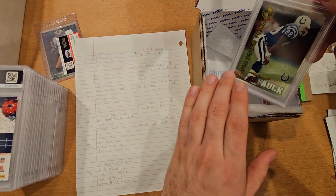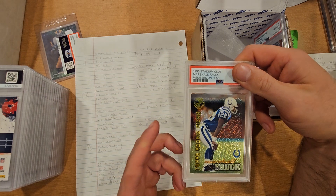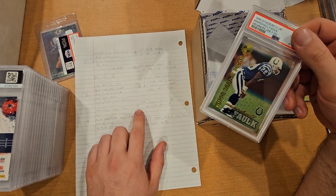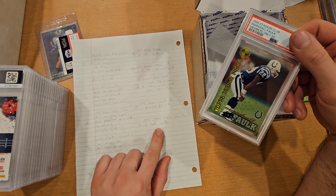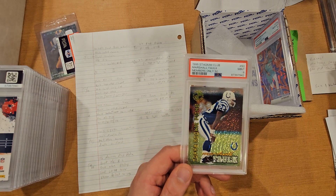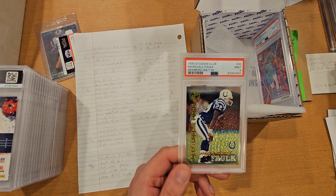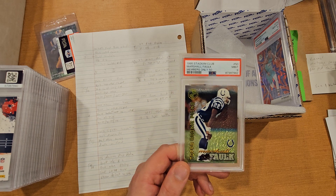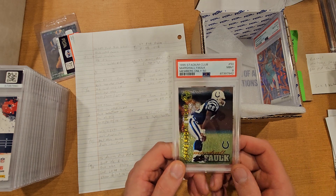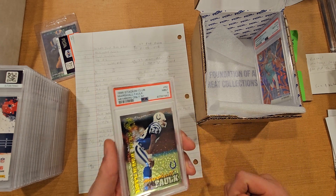Next is a 1995 Stadium Club Members Only rookie card of Marshall Falk. I looked at it and thought it was solid with no issues — gave it a 10 score, thought it was gonna be a PSA 10. Had some light scuffs but didn't notice any big flaws. Came back a 9. In raw it's like a $1 to $3 card, and in a PSA 9 one sold for about $15. Definitely taking a little bit of an L there, but at least it's graded.